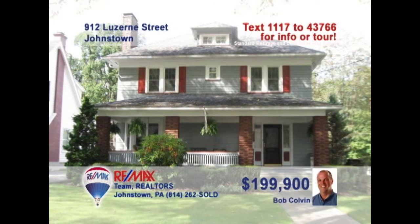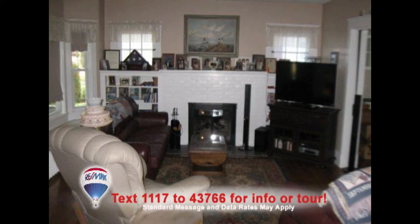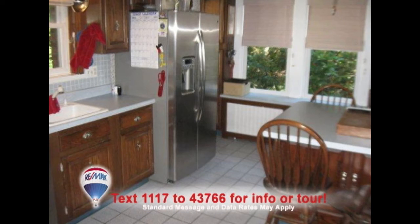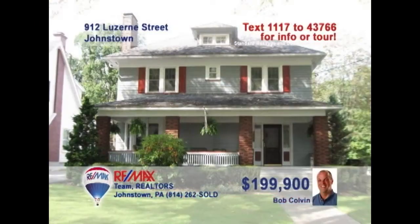Bob Colvin, listing specialist for the Bob Colvin team, wants you to experience the fine living on Luzerne Street. You'll find hardwood floors throughout the home starting inside the foyer. The bow window and fireplace in the living room keep it bright and warm. Oak cabinets and tile backsplash are just some of the features in this dream eat-in kitchen. There's an elegant dining room and a two-car detached garage out back. A buyer agent is ready to show you more.